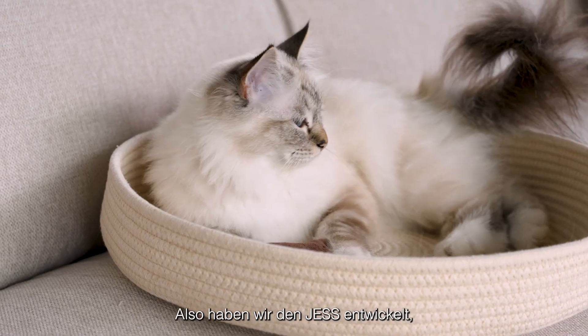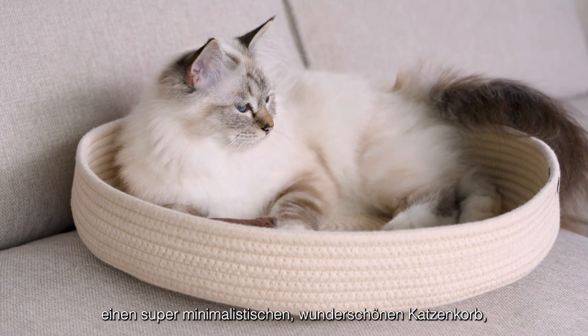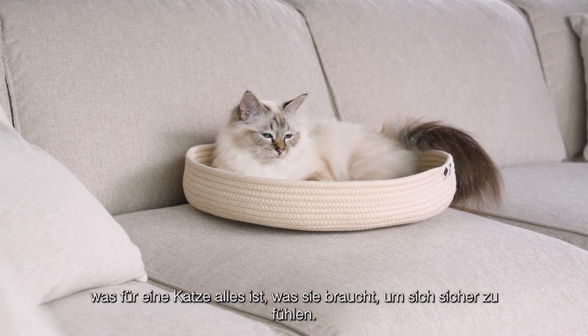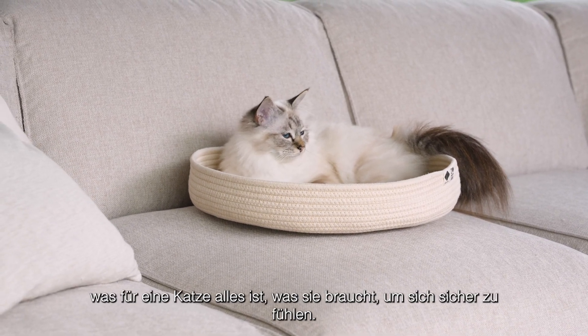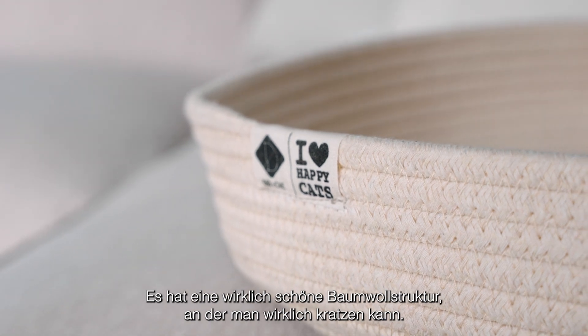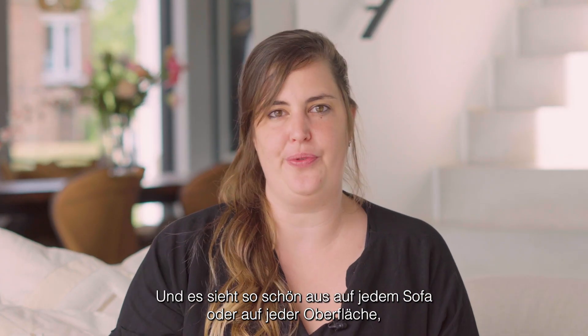So we came up with the Jess, which is a super minimalistic, beautiful cat basket with edges no bigger than seven centimeters — which is all a cat needs to feel safe. It has a really lovely cotton structure they can scratch, and it looks beautiful on any sofa.